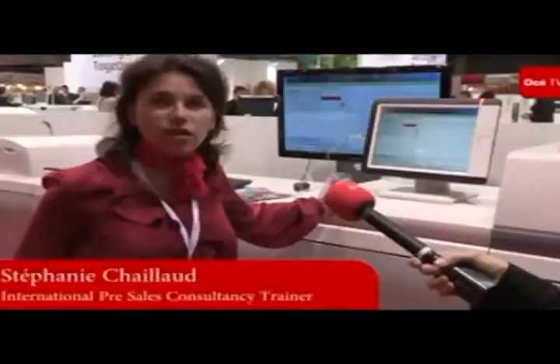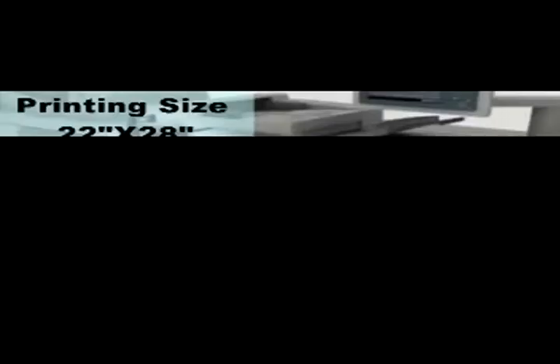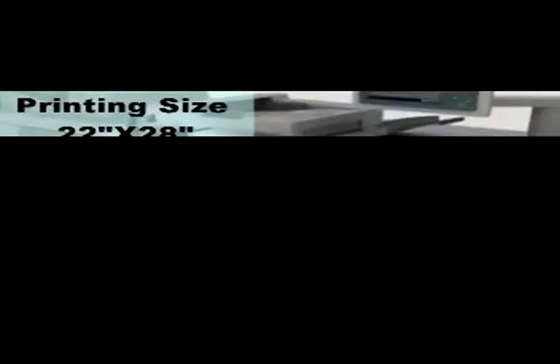As you all know, the 7010VPS is the first project in collaboration between Océ and Canon. This relies on the Prismasync concept, which was already very successful in our portfolio in the black-and-white environment with the 6000 printer. And now we have translated it into the color environment as well. One of the unique selling points on this concept is what we call the scheduler.